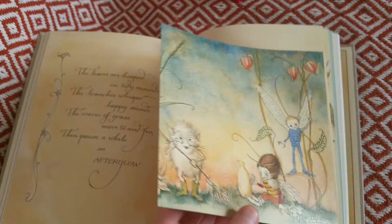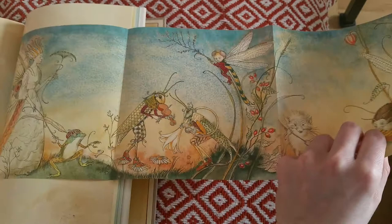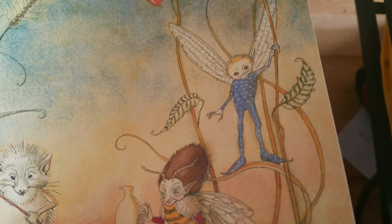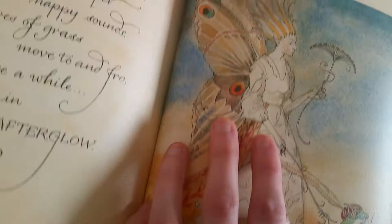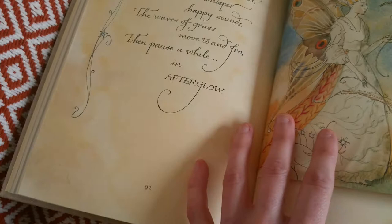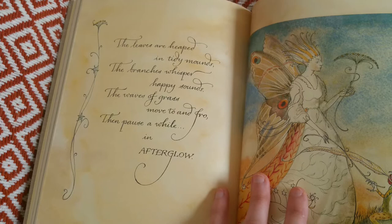Going to a page — it's like a three-fold page. I love the colors, I love this blue. She has this little creature here — so cute, wonderful. There's a butterfly fairy lady. The text reads: 'The leaves are heaped in tight mounds, the branches whisper happy sounds, the waves of grass move to and fro, then pause a little — in earth and pause the wild — in afterglow.'